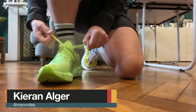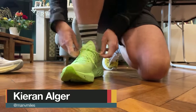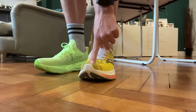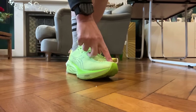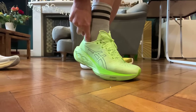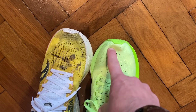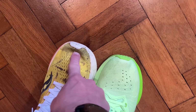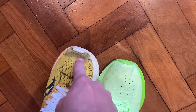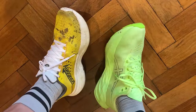When it comes to fit, I ran in a UK 8.5 in both of these shoes and I would go true to size in both of them. I get good hold in the heel in both — no slipping, the lockdown's good. The laces need to be a bit tighter in the Nova Blast, partly because you've got that roomier toe box. There's plenty of room in the toe box for both, with more wiggle room in the Nova Blast 4 than the Ride. If you want a more snug fit in the Nova Blast, you might consider going half a size down.